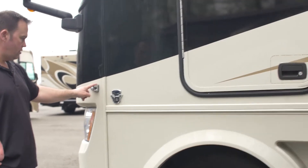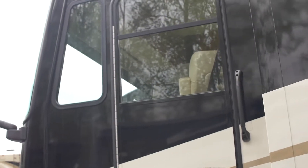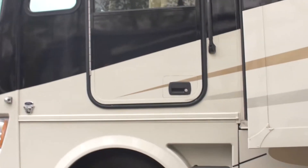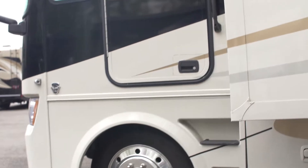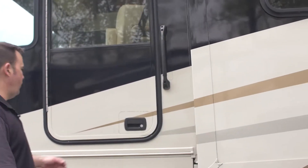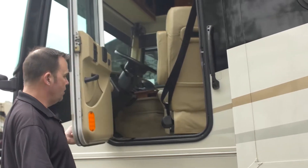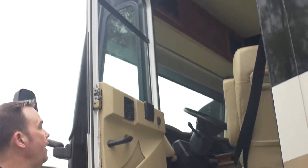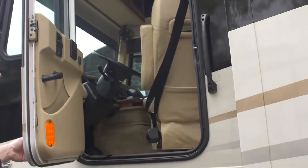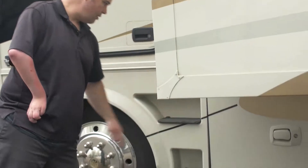You do have side-mounted cameras on this — one on either side, driver's side and passenger side. As soon as you turn on the blinker, you can actually see all the way down the whole entire side. Very nice safety feature. Also, this has a door on this side. It's not too often you find them with doors anymore. I actually kind of like it — if I have to go in and out quickly, I can do that with the nice stair treads right there.